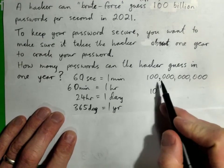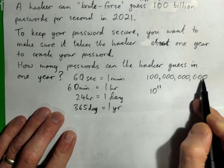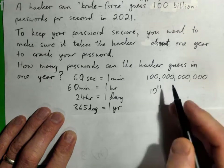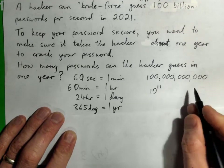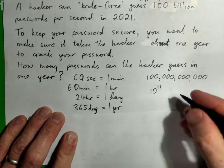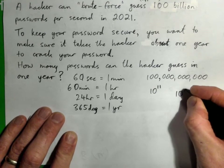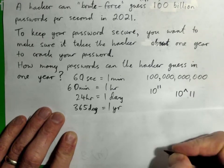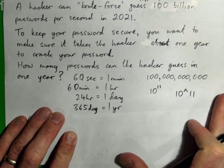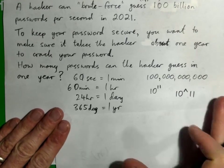100 billion looks like this — it's a 1 with 11 zeros after it, which is 10 to the power of 11. On a calculator, you can write that as 10^11. I want you to press pause and try this yourself, and then I'll go over it step by step.